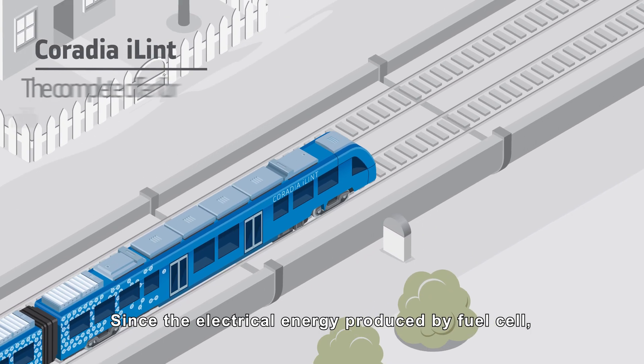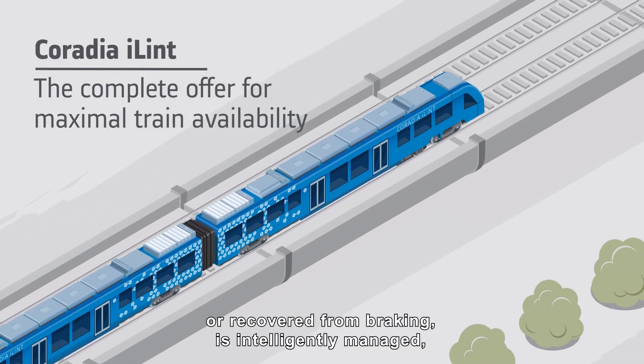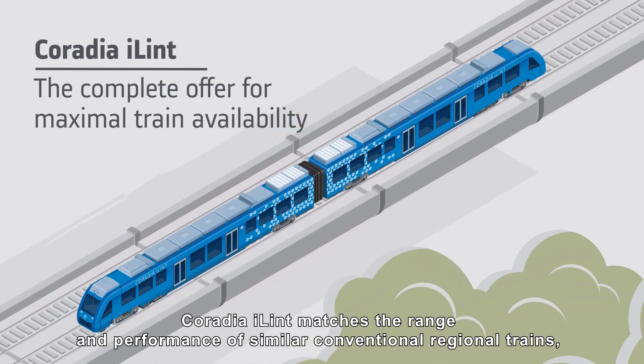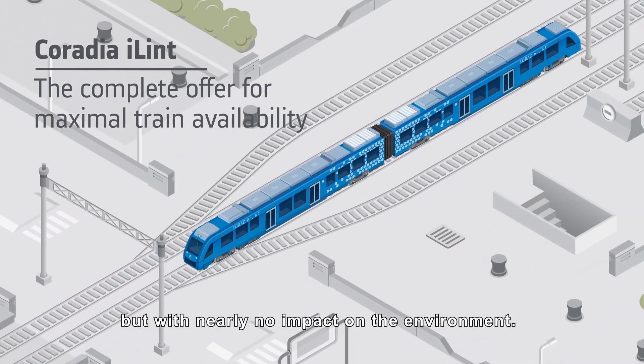Since the electrical energy produced by the fuel cell or recovered from braking is intelligently managed, Coradia iLint matches the range and performance of similar conventional regional trains, but with nearly no impact on the environment.